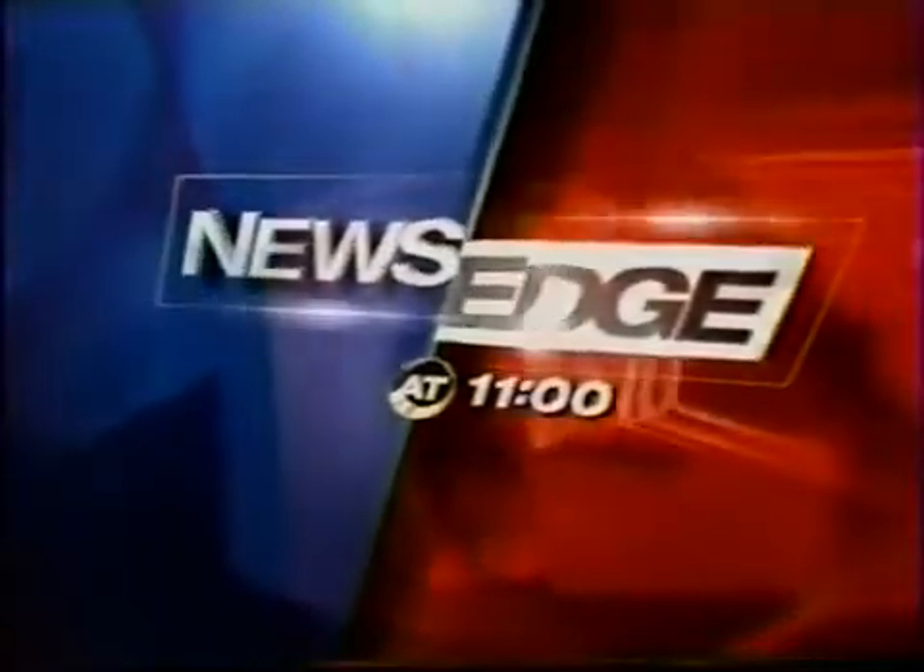From FOX 13, the most powerful name in local news, this is News Edge at 11. Our FOX focus tonight is on a company with local ties that has developed a product that could save lives in combat. It's not a weapon, but it may prove to be just as important on the front lines. FOX 13's Mark Wilson has our exclusive story.